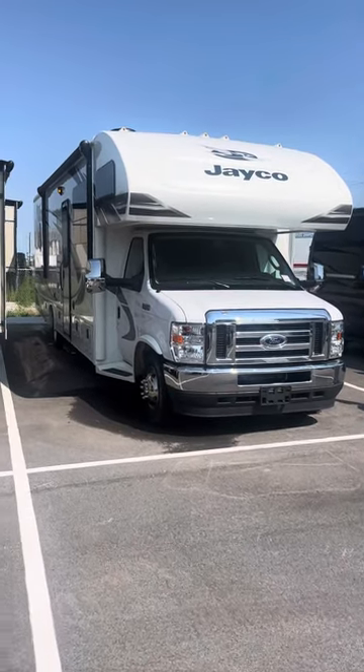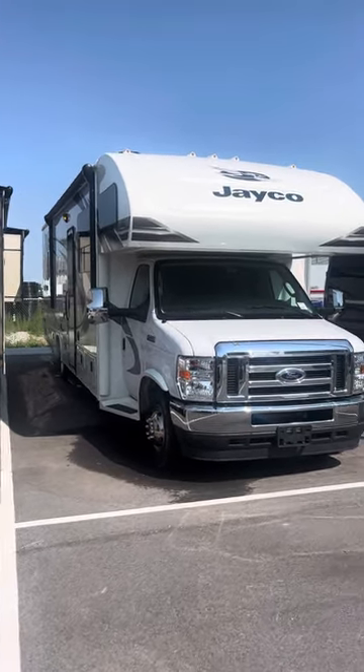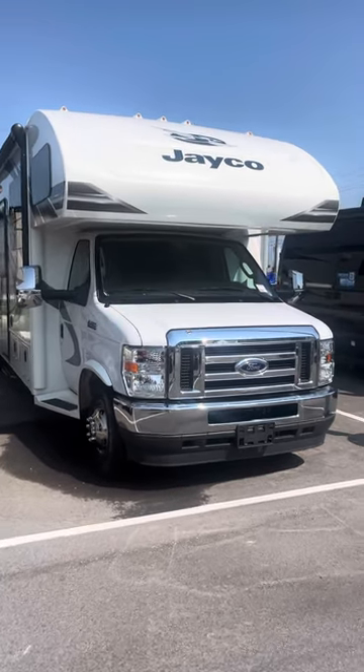Hey, it's Casey with Lazy Days here in Council Bluffs. Going to give you a quick tour of the 2021 Jayco Greyhawk 30X.